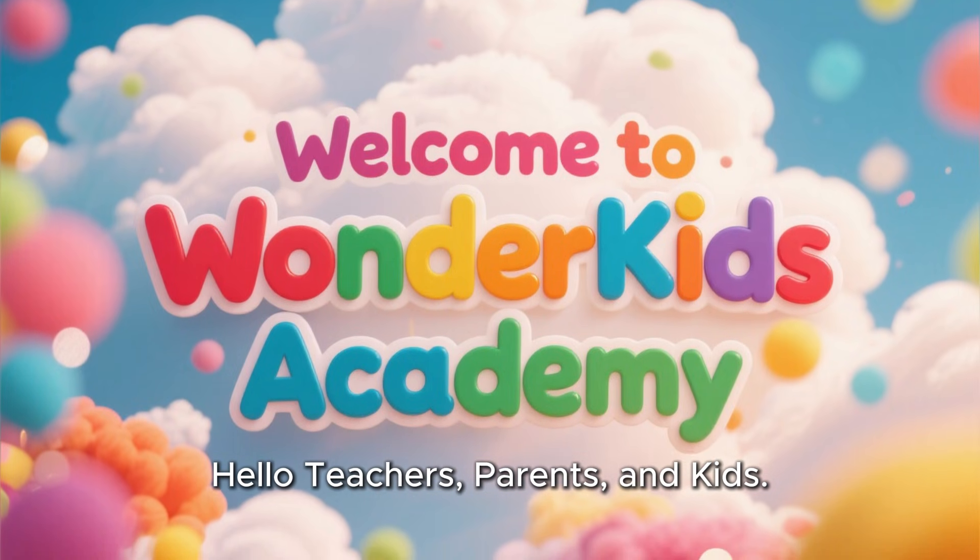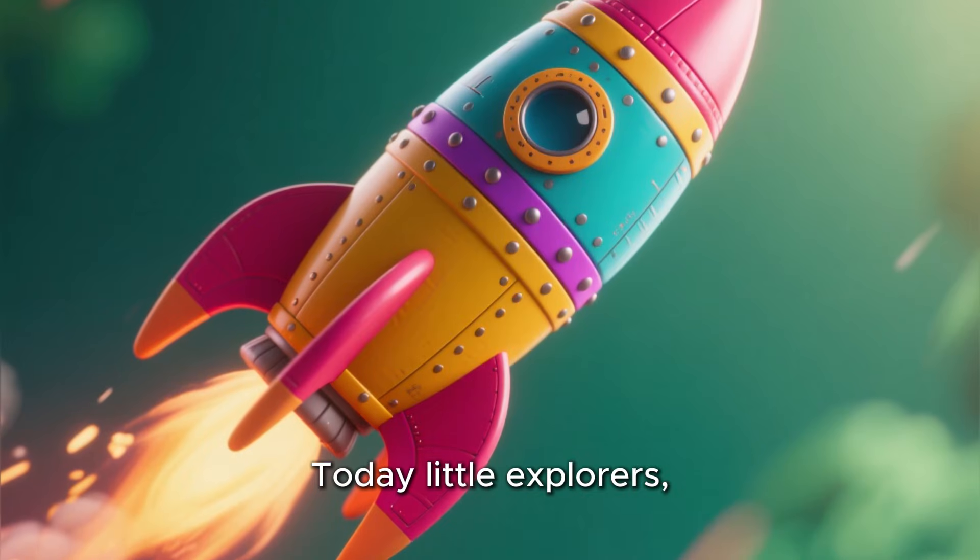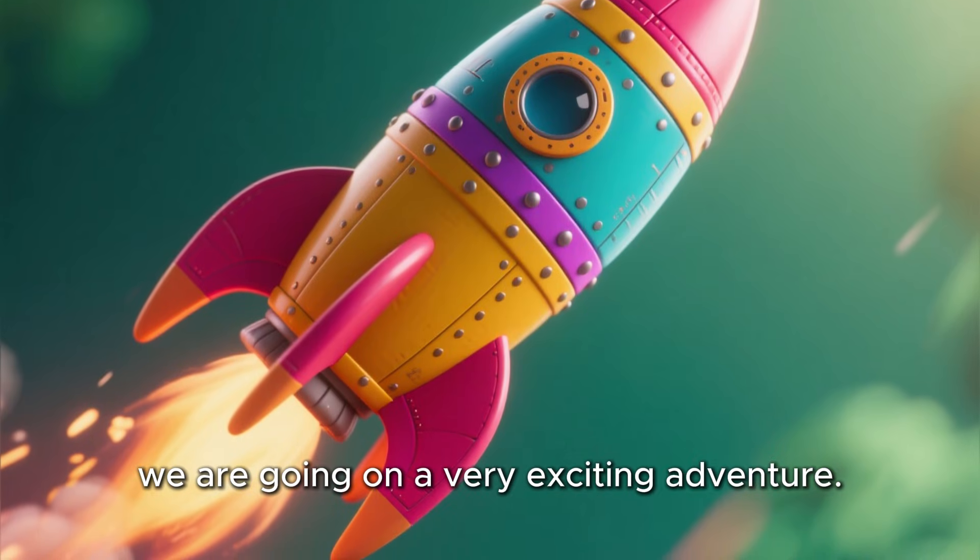Hello teachers, parents, and kids. Welcome to Wonder Kids Academy. Today, little explorers, we are going on a very exciting adventure.